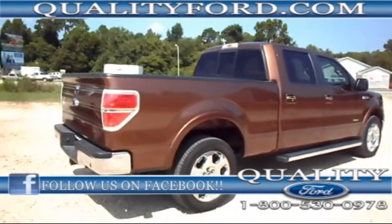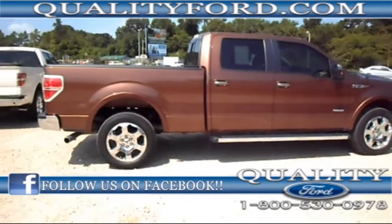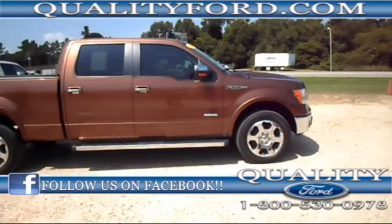Once again, this is the 2011 Ford F-150 Lariat. If you have any questions you can find us online at QualityFord.com or you can give us a call at 1-800-530-0978. You can also follow us on Facebook and Twitter.